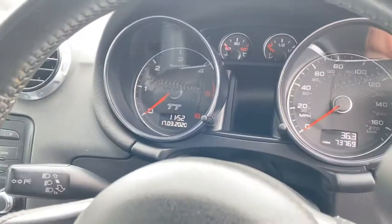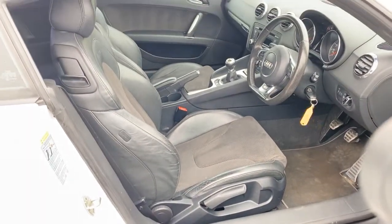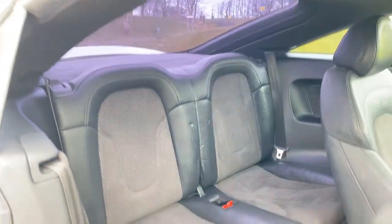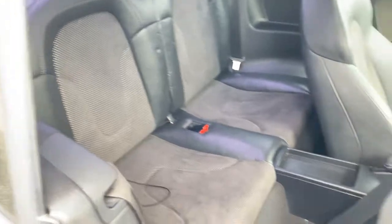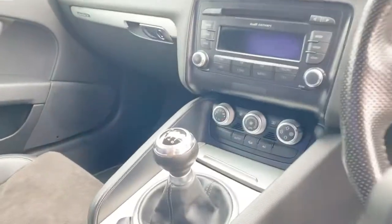Got a wee shot of the clocks here as well. As you can see, the half leather, half Alcantara interior is in wonderful condition. As per all TTs, there's not a huge amount of room in the back seat — they are really there for decoration only. It has the Audi concert stereo system and dual-zone climate control.